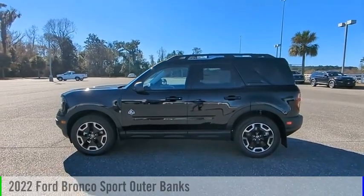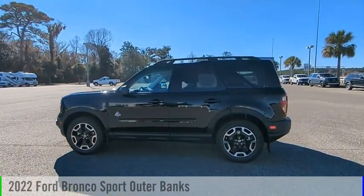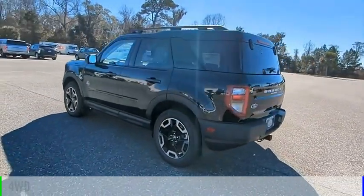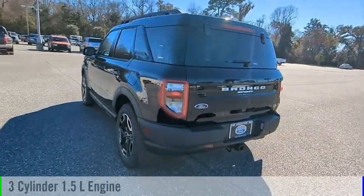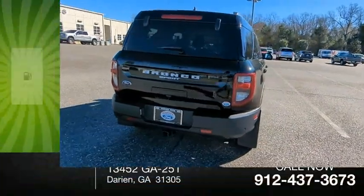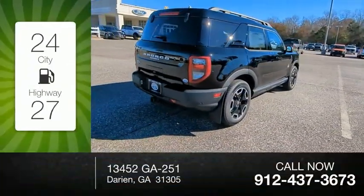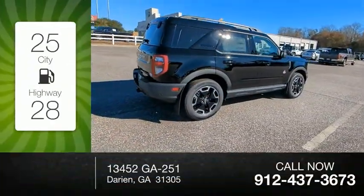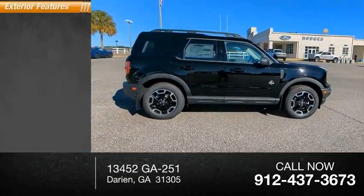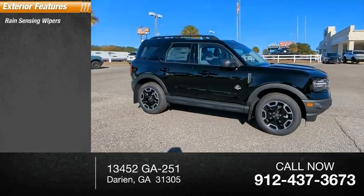Looking for the right vehicle? Check out the 2022 Bronco. This vehicle is powered by a four-wheel drive, three-cylinder 1.5-liter engine and comes with an automatic transmission. Great fuel efficiency saves you money by requiring fewer trips to the gas station. This vehicle has less than 100 miles.